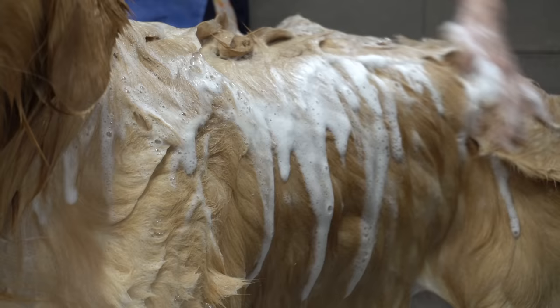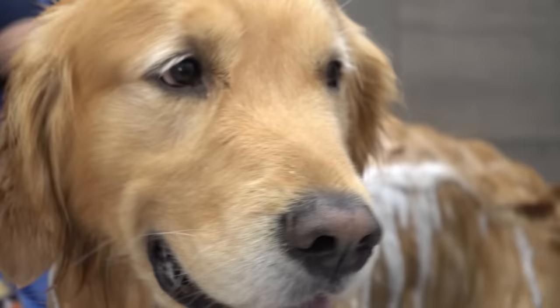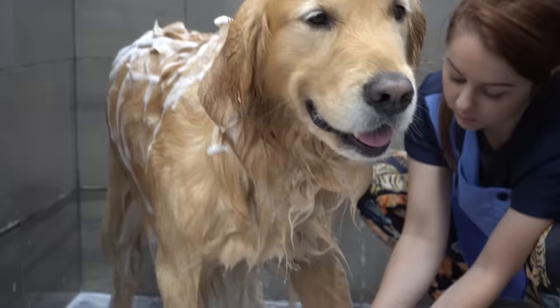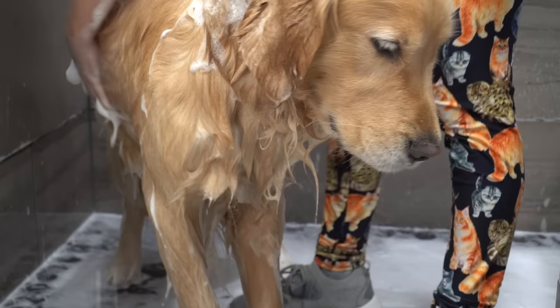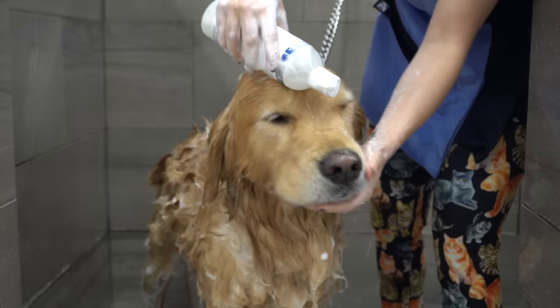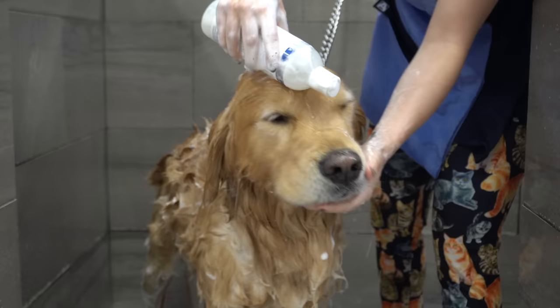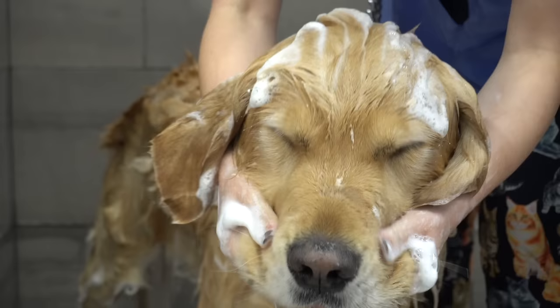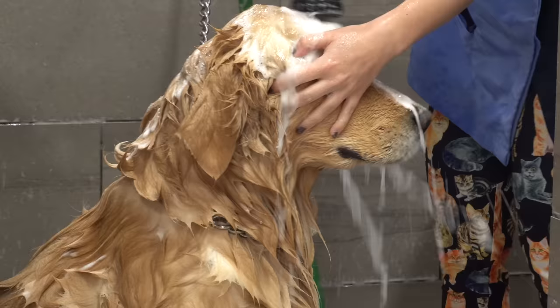Before we get into Oakley's groom today, I'd like to let you all know how you can enter our 2 million subscribers giveaway. We are giving away two free trips to Niagara Falls, Canada. You will be invited to bring your pet, have them groomed by me, and featured on the channel. To enter this contest, you must be a subscriber and follow the instructions listed below in the description. Good luck to all of you, and I can't wait to meet your pets.